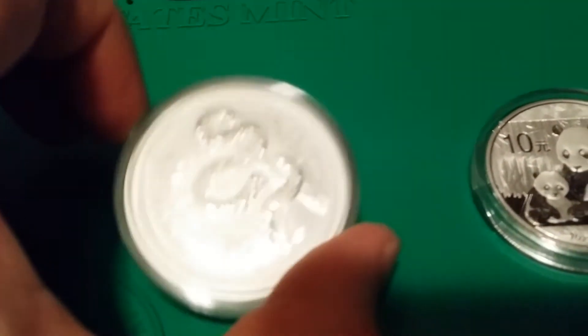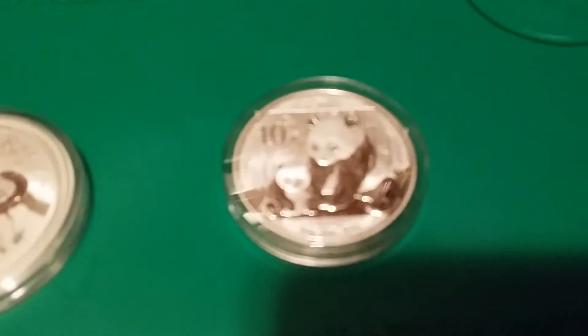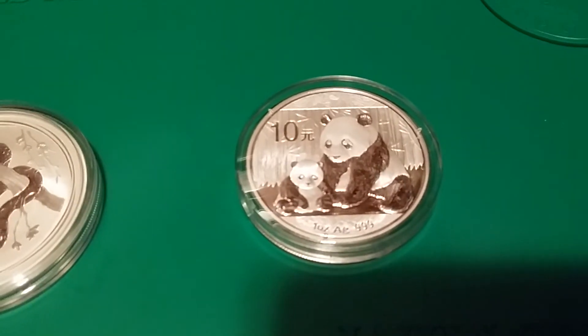It's a beautiful coin, very low mintage, so I think it'll hold its value really well. The other one I got is a Chinese Panda, and I hesitated for a long time to buy one — I wasn't sure if I was going to like it.